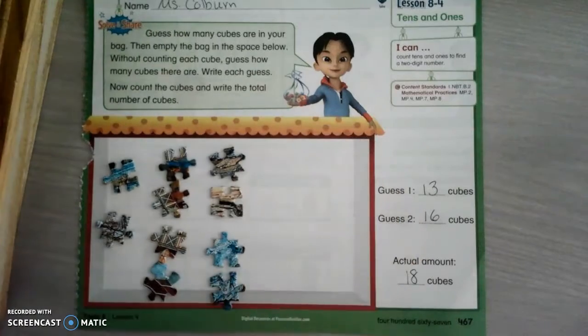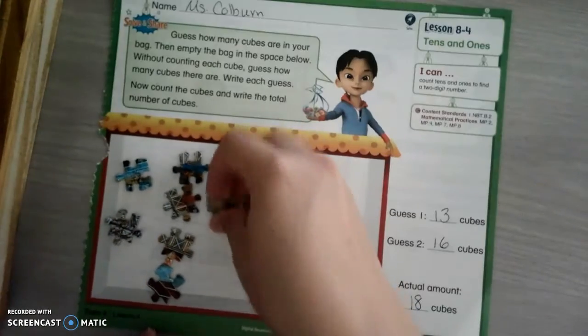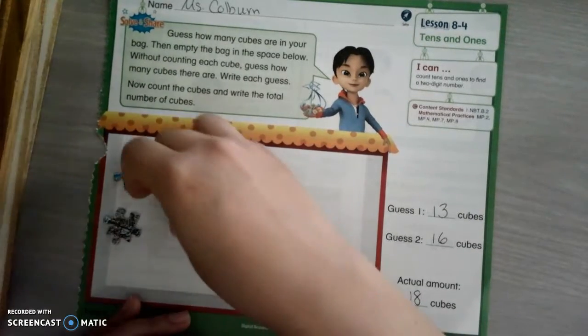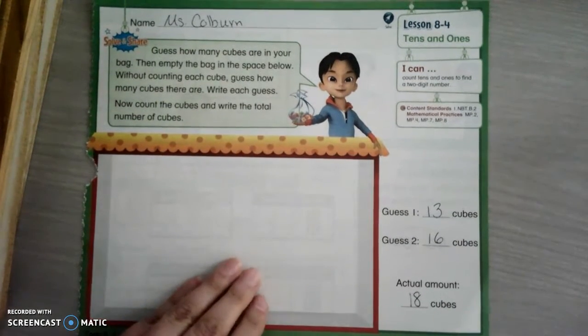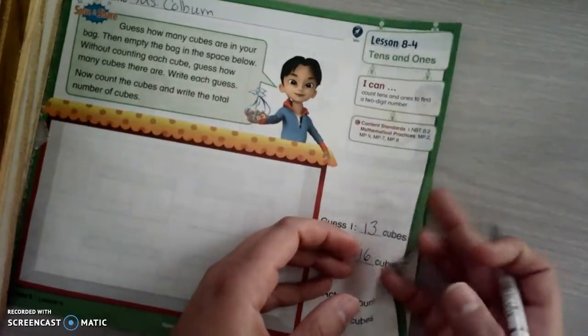Did you guys think that was hard? If you thought that was hard, what I want you to do later is find something that you can put in a baggie and count. Maybe it's puzzle pieces like me, or maybe it's Cheerios. Just grab a handful, put them in a baggie, and try it all by yourself.